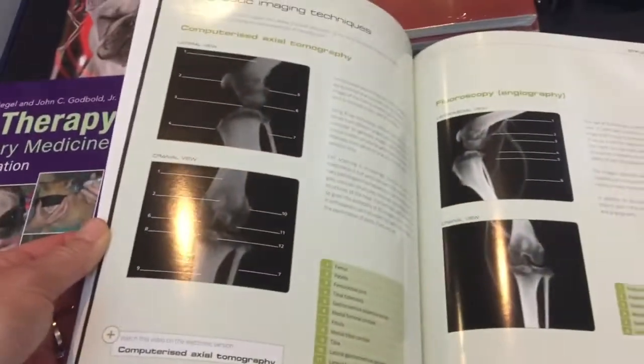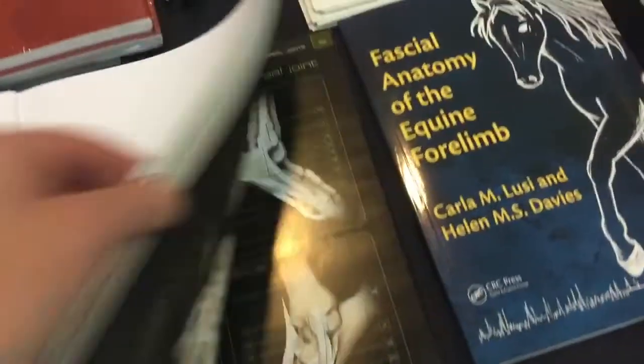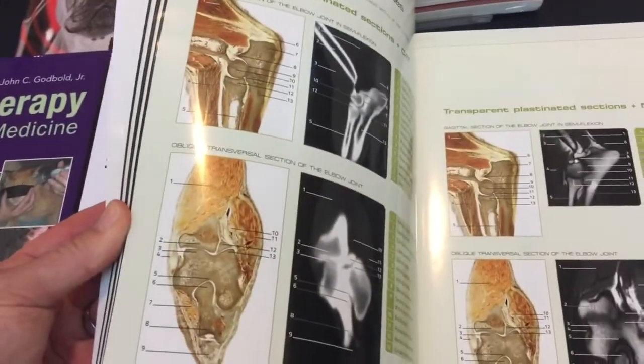Unfortunately the joint anatomy book apparently can't be shipped, but it's really cool with great pictures of anatomy. If any of you want it, let me know and I'll buy it and send it to you. Now I'm heading on to the next stand.